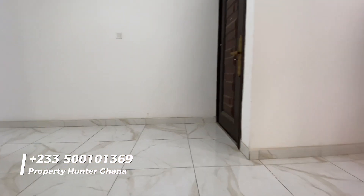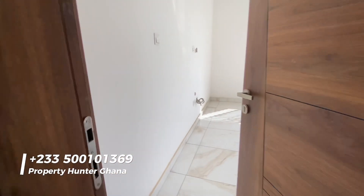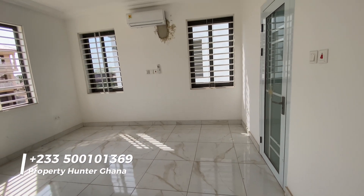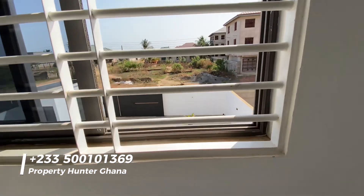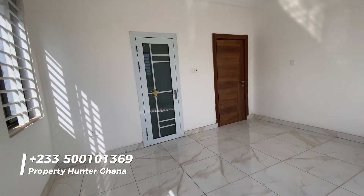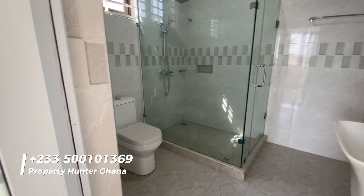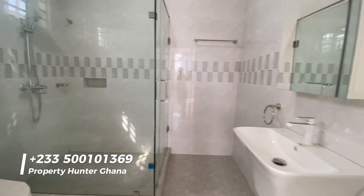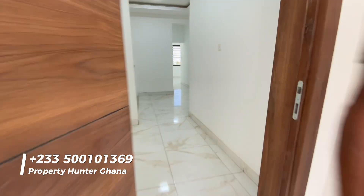Let me take you to the second bedroom — the first bedroom on the ground floor would serve as your guest bedroom. This is the second bedroom, a good size with a nice view of the compound. The washroom is neatly done with a nice sink.